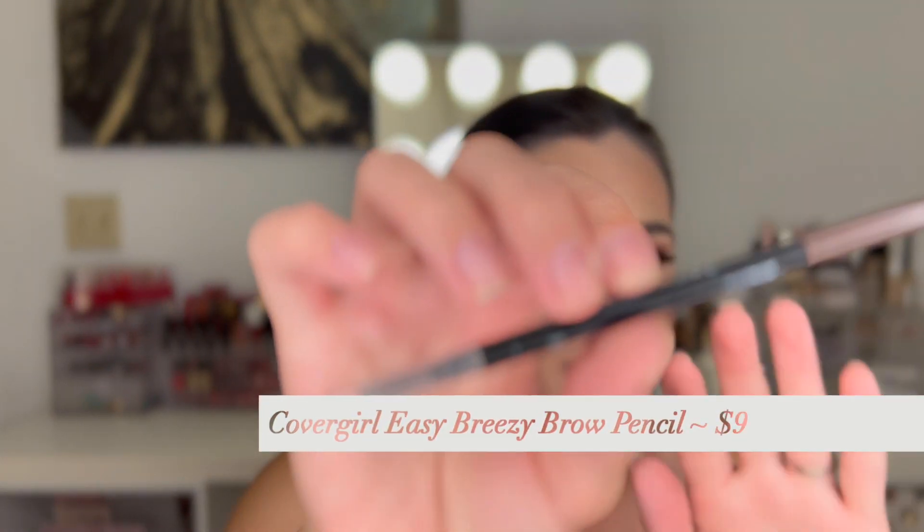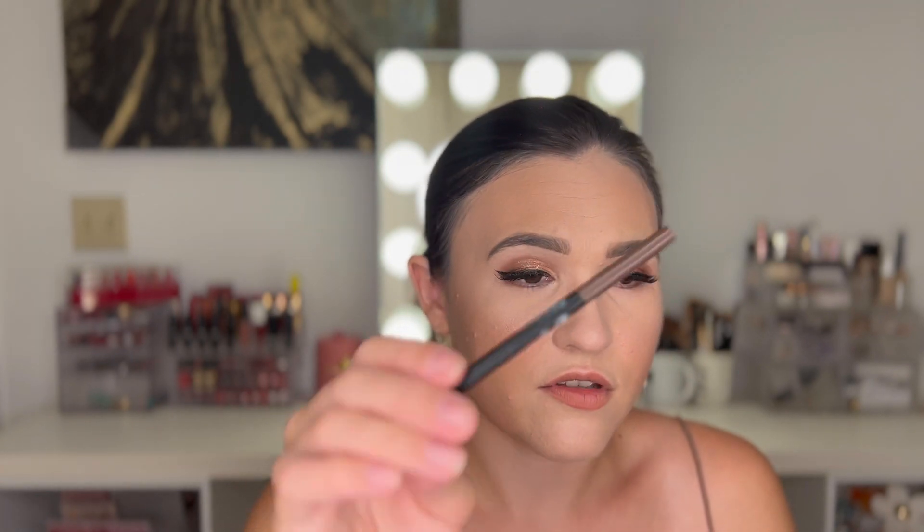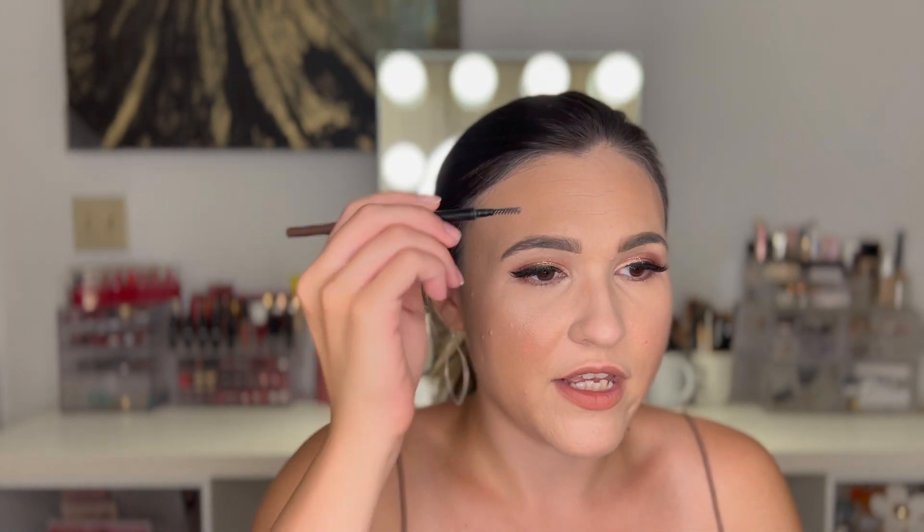The CoverGirl Easy Breezy Micro Fine Brow Pencil — I love these and have repurchased them so many times. I think this is in Honey Brown, which is the shade I like. One thing to note: if you use it a lot, the words start to come off the pencil. It has a spoolie and does a really good job filling in the brows; then you take the spoolie and diffuse to blend everything together. I would not purchase a high-end brow product unless I really loved it on sale — the drugstore does just as well if not better.